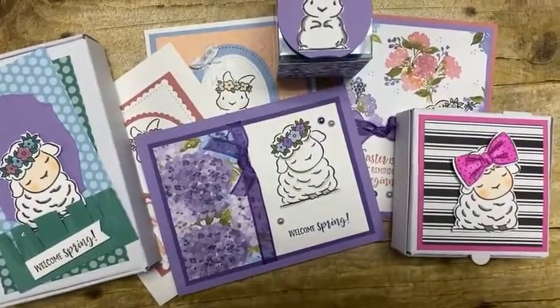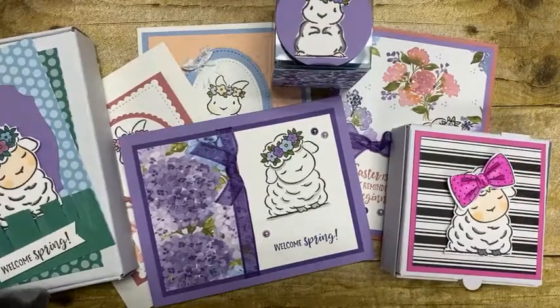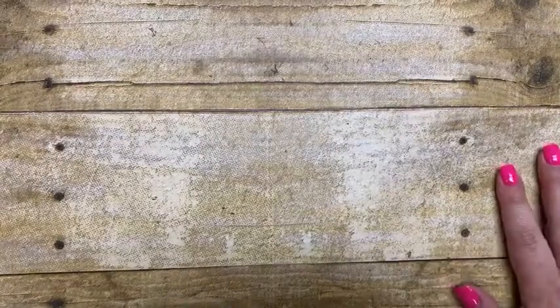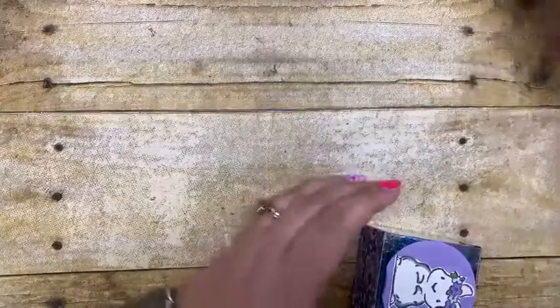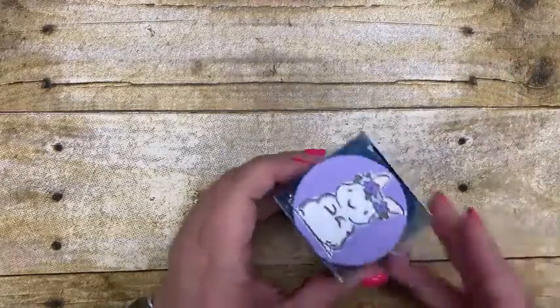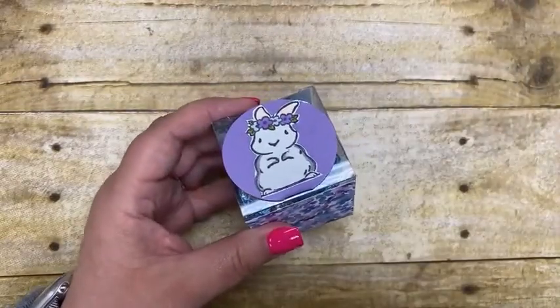Check out that awesome little lamb with the bow in its hair — isn't that cute? So there's your little sneak peek of all the projects before I sweep them out of the way. We're going to go through them one at a time. All of my 3D projects tonight focused on packaging items from the Stampin' Up! catalog — nothing you have to design or cut yourself; it's all things that come already kind of assembled and you just put together.